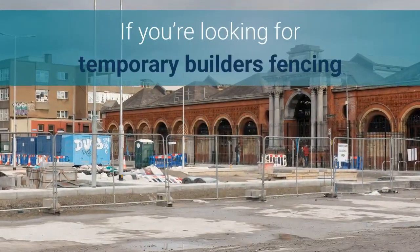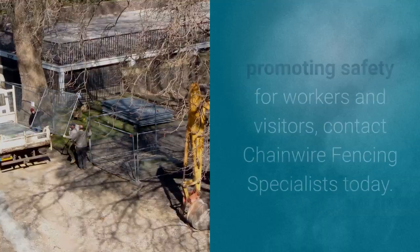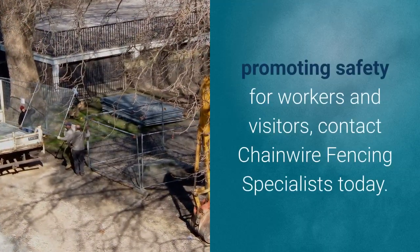If you're looking for temporary builder's fencing that will provide effective and secure enclosure, promoting safety for workers and visitors, contact Chainwire Fencing Specialists today.